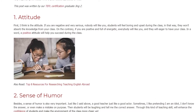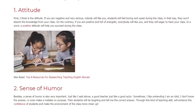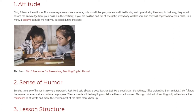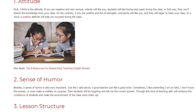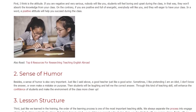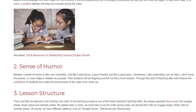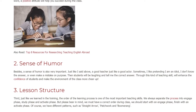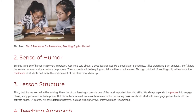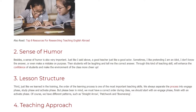2. Sense of Humor. A sense of humor is also very important. Just like I said, a good teacher is like a good actor. Sometimes I like pretending I'm an idiot — I don't know the answer, or I even make a mistake on purpose. Then students will be laughing and tell me the correct answer. Through this kind of teaching skill, it enhances students' confidence and makes the classroom environment more cheerful.